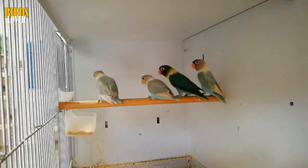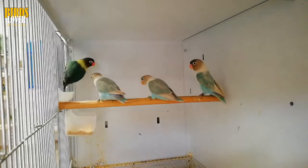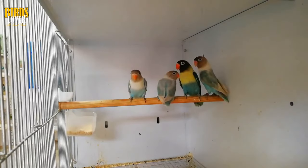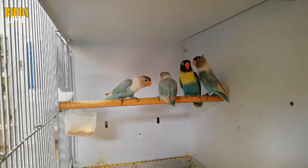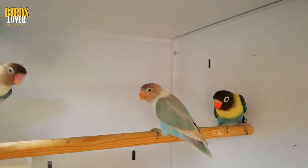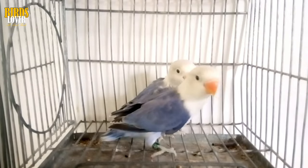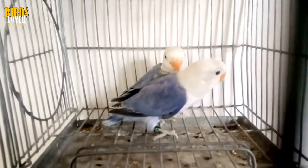Lovebird male-female differences. Six lovebird species are monomorphic, meaning there is no color difference between the males and the females. While coloring will not help you tell the males from the females in these breeds, there are some physical characteristics you can look for. Female lovebirds tend to have broader heads, broader shoulders, and a wider pelvic span than males. You can estimate the width of the head and shoulders with your eyes and compare the bird with others to hazard a guess whether your bird might be female.